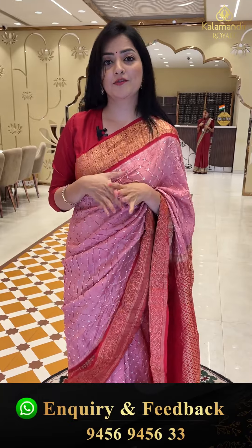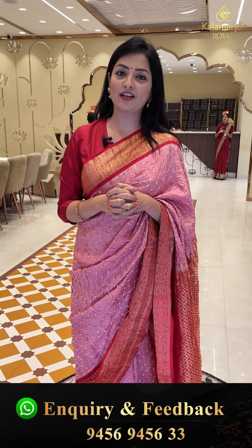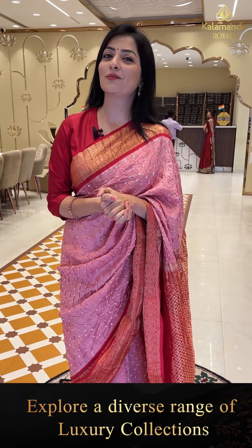Beautiful collection shown today — two varieties of sari collection included. If you like any saris, take a screenshot and WhatsApp us at 9456 9456 9456 33. We will get your chosen saris delivered to you. Within Hyderabad, cash on delivery option is available. Worldwide shipping is also provided. That's all for now — keep shopping with us, bye!